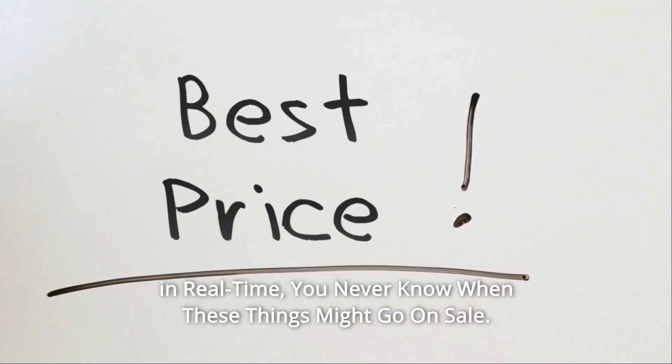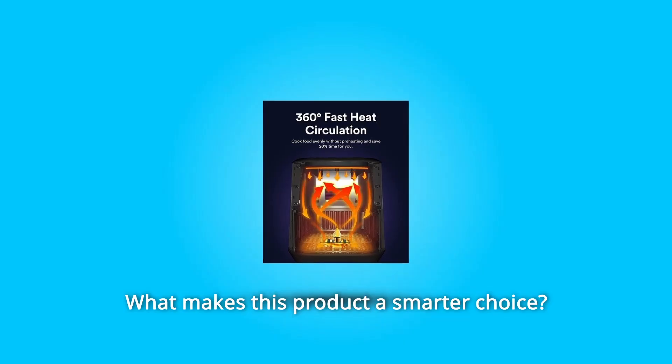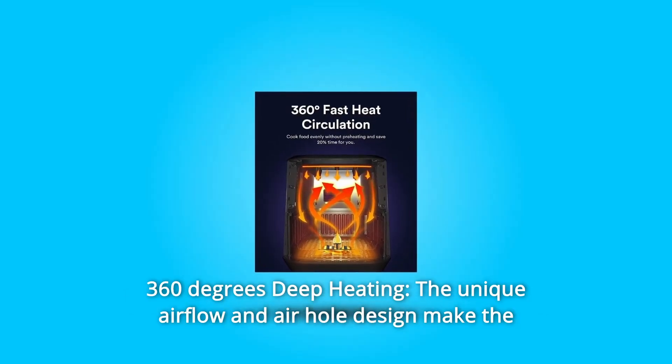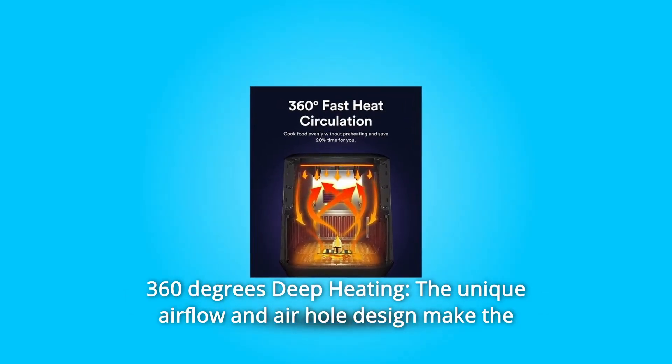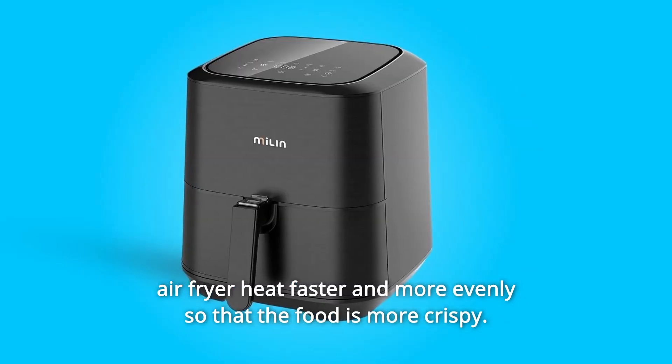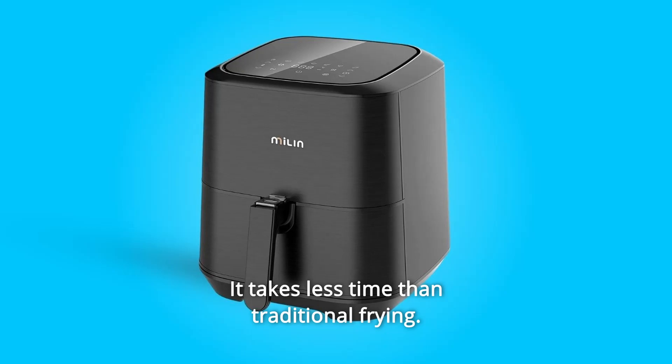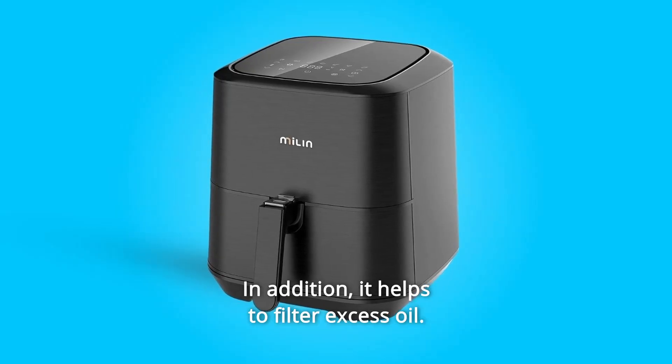What makes this product a smarter choice? Number one: 360-degree deep heating. The unique airflow and air hole design make the air fryer heat faster and more evenly so that the food is more crispy. It takes less time than traditional frying, and in addition it helps to filter excess oil.